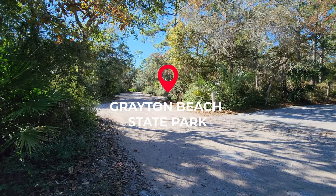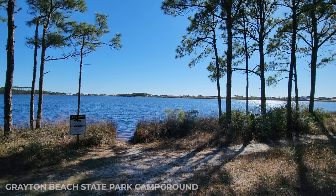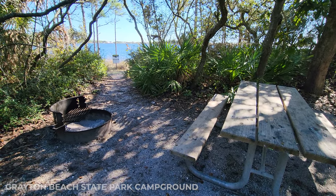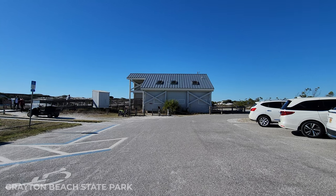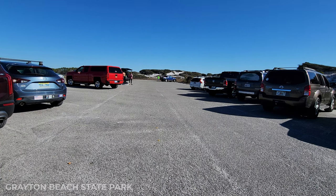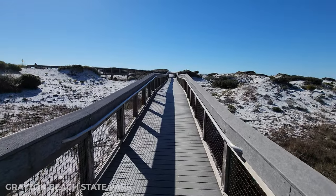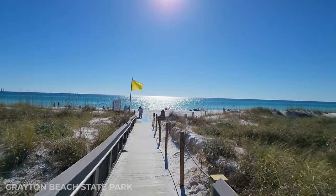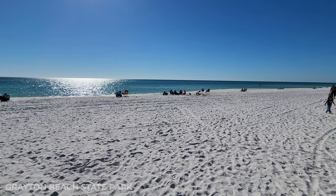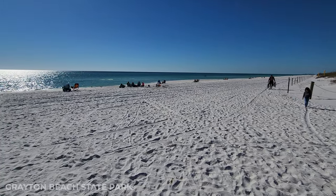Next up we're headed to Grayton Beach State Park, and this is so beautiful. There's a campground with really nice campsites right by the lake — keep in mind the wildlife and be safe out there. They do have a beach, and I actually like it because there's a large parking lot and bathrooms. A lot of the beach accesses along 30A are really not meant for visitors and don't have a lot of public parking, so this is pretty convenient. If you're visiting 30A and want to have a beach day, this is probably your best bet.